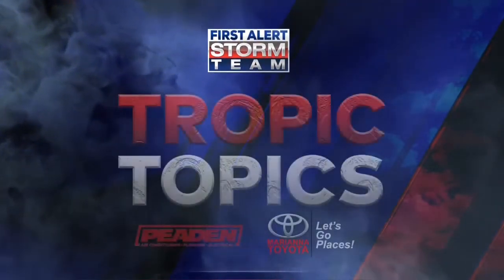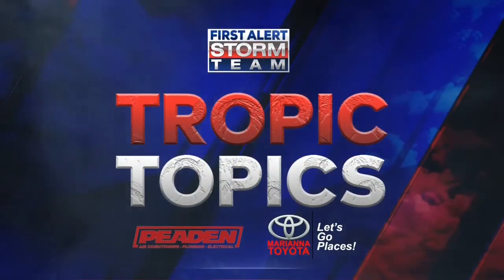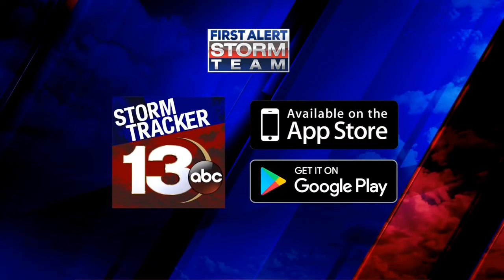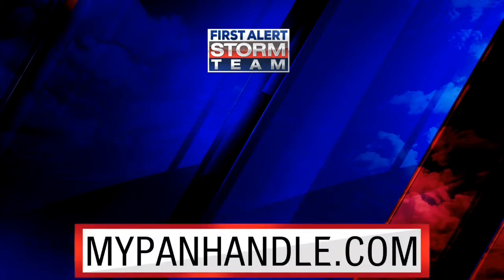Thank you for watching Tropic Topics, sponsored by Peden Heating and Air Conditioning and Marianna Toyota. Be sure to download the Storm Track 13 app today to stay up to date with all the latest weather information. For more local news, weather, sports, and more, visit mypanhandle.com.